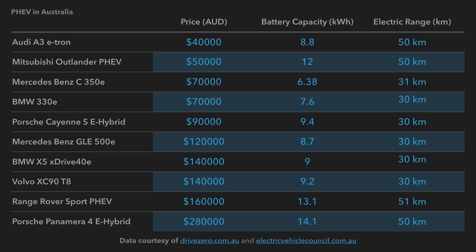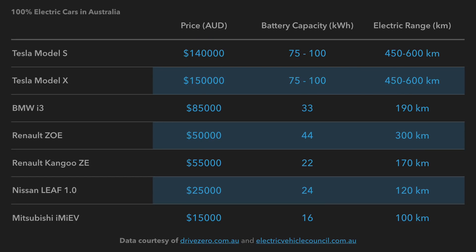The BMW 330e is also $70,000 with a similar battery and range. The Porsche Cayenne is a bit more expensive at $90,000 — bigger battery but similar range at 30 kilometers. The next few cars are all over $100,000 each, but you'll notice you get a similar range of around 30 kilometers. The Range Rover Sport and Porsche Panamera have bigger batteries but still only around 50 kilometers of range. Overall the PHEV range is 30 to 50 kilometers, and the prices are certainly more than their internal combustion engine counterparts.